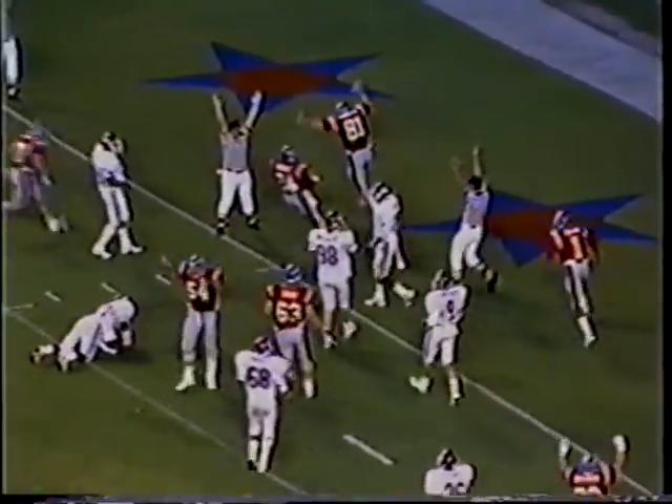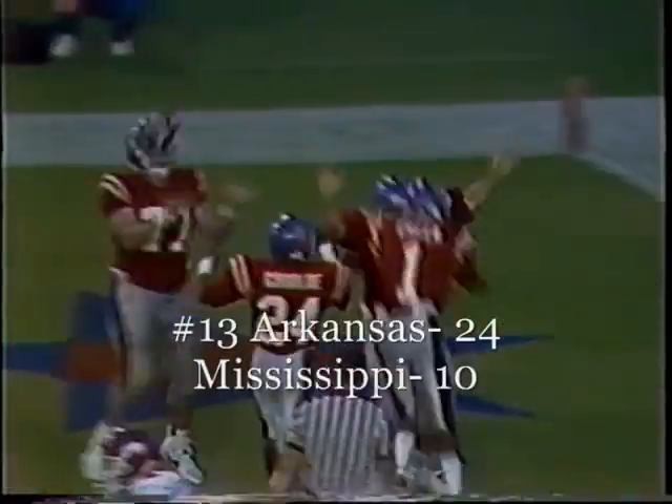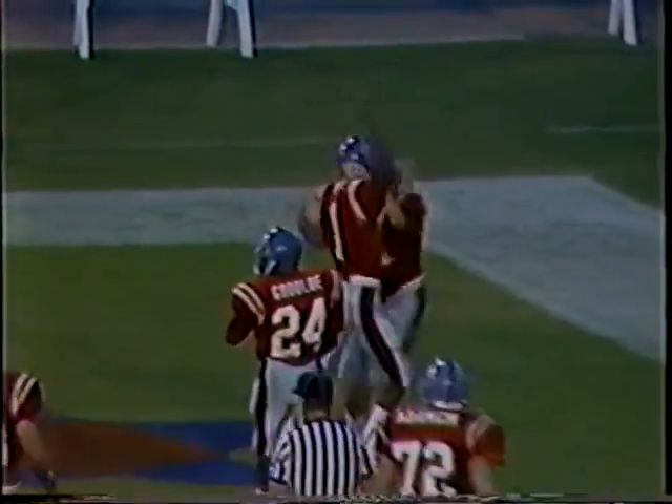Young straight back to pass — he has time, flips over the middle, complete to the 6'5". Touchdown — Ole Miss catching the ball and putting it in the end zone. Sean Sauter, the tight end for Norco Callum.